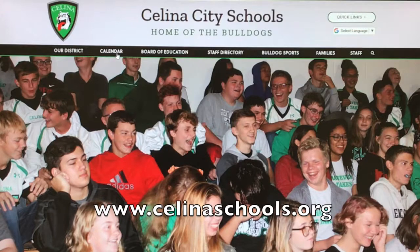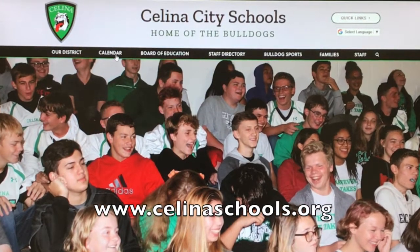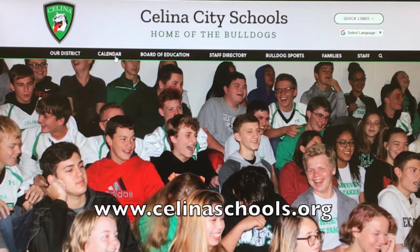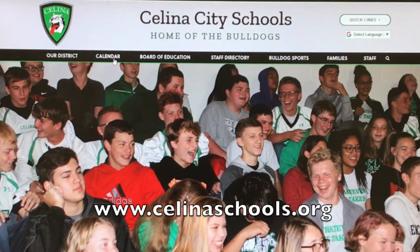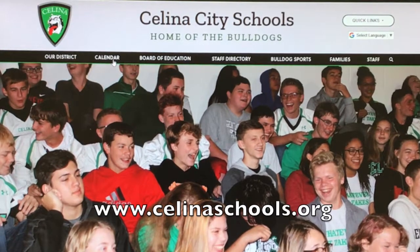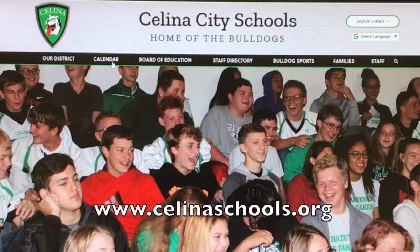We are pleased to announce the launch of Salina City Schools' new website design. As in the past, you can access our website at salinaschools.org. Not only does the site include the new brand with the Salina Bulldog Shield, it also features a bright color scheme consisting of a light gray background with bold black lines and green accents. There is a new search window and a language translator.